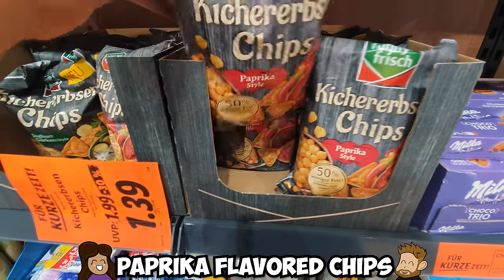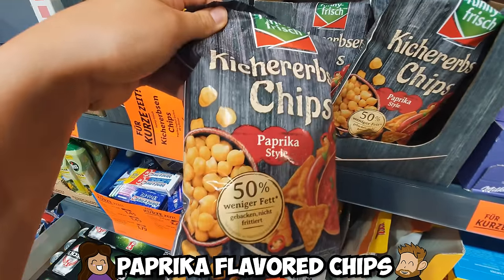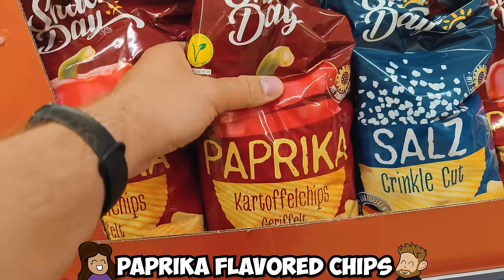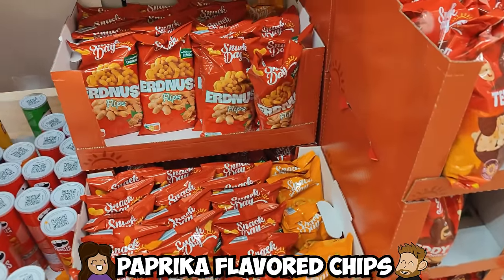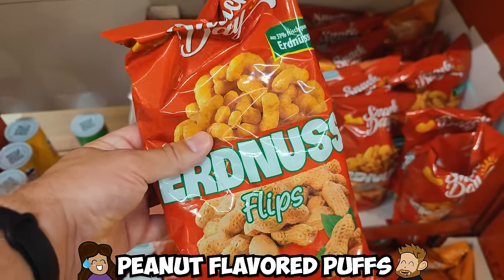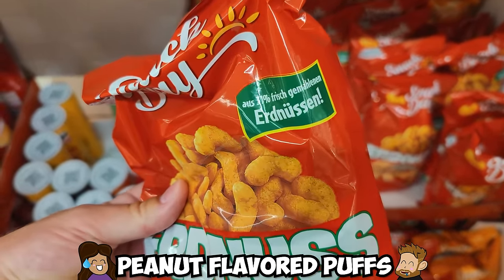Paprika chips! If you like chips, I hope you like paprika flavor. It is probably the most popular chip flavor here in Germany and it's pretty good. And while we're here, there are also peanut-flavored puffs that have the texture of Cheetos but the flavor of peanut butter. It's interesting.